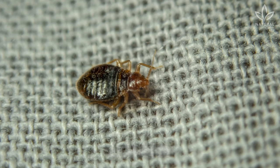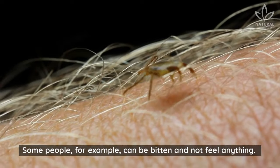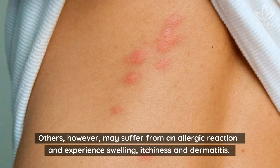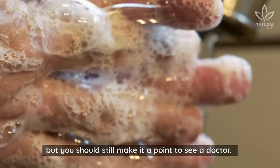3. Bed Bug Bites. These little bugs are crafty, and their bite can have different effects on different people. Some people can be bitten and not feel anything. Others, however, may suffer from an allergic reaction and experience swelling, itchiness, and dermatitis. You can wash the affected area with soap and water, but you should still make it a point to see a doctor.